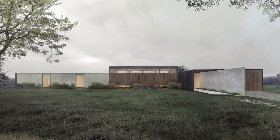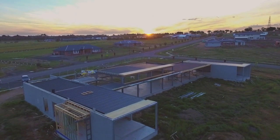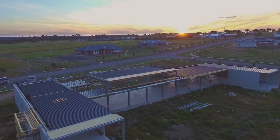When Ben and Carrie purchased their beautiful green acre site at Batesford, they asked me to design their new home.